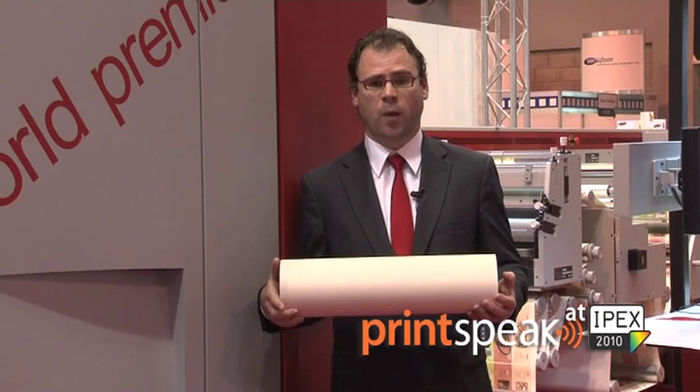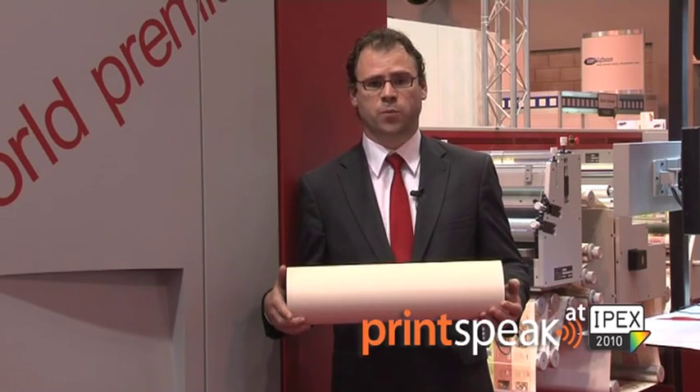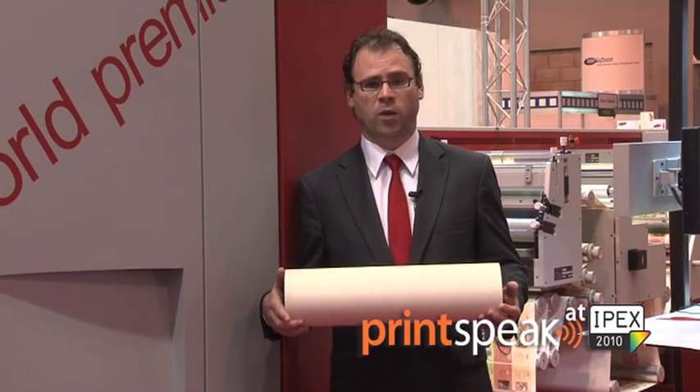The Zycon 3500 differs from existing digital label presses today by its print width, which is up to 516 millimeters. With this print width, it has become one of the most productive digital label presses today on the market.